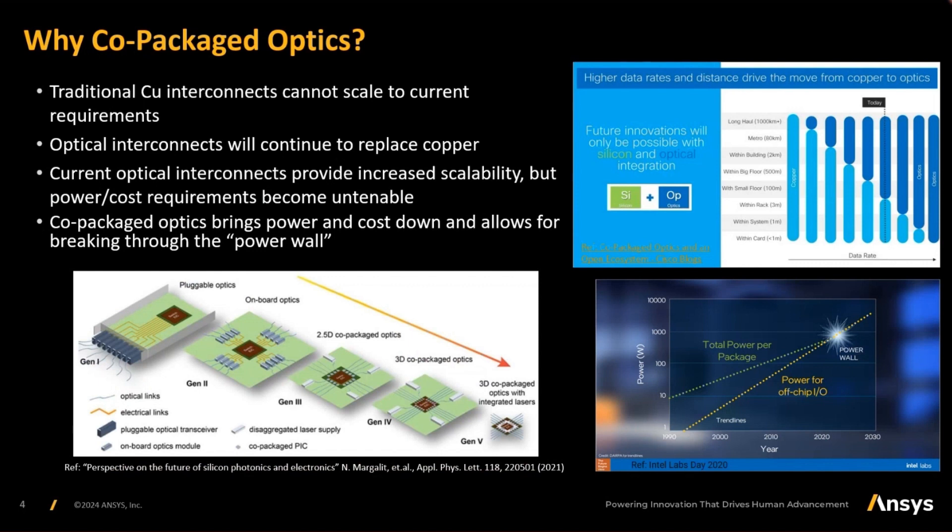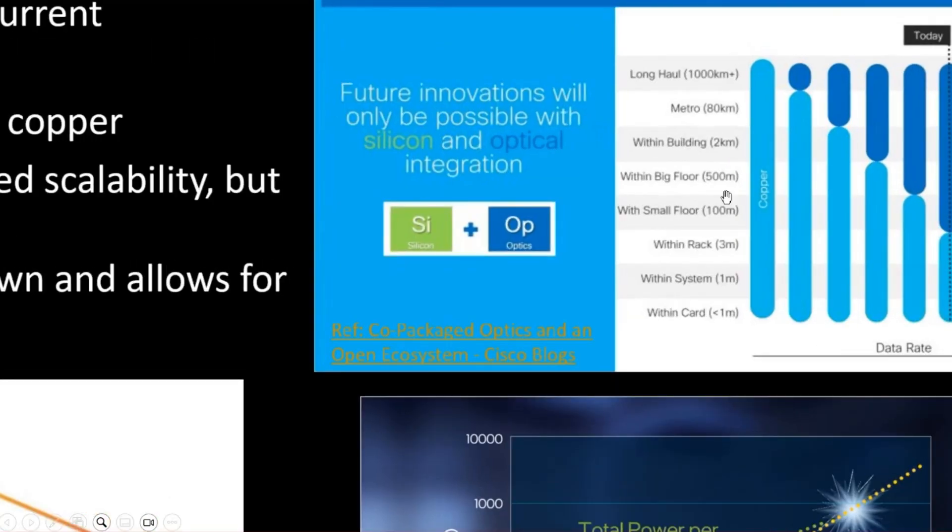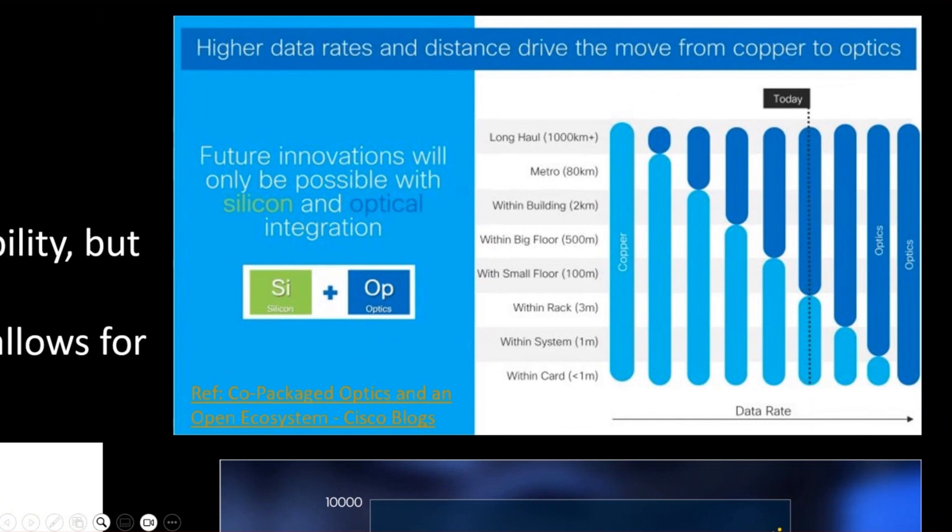Why do we need co-packaged optics in the first place? If you look at the figure on top, you'll clearly see how the historic growth for the use of optical in data transmission over time is increasing with the increasing data rate. As the data rate increases, the loss on copper interconnects increases and they become less and less efficient even for shorter distances. So eventually we expect optical interconnects to replace copper interconnects for data transfer even within the card itself.